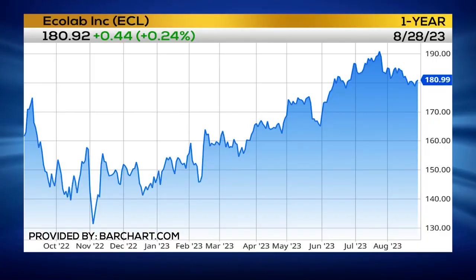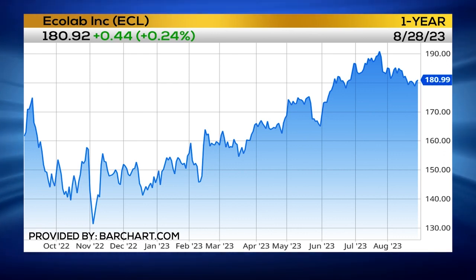In Dining and Dollars, here's a stock to watch: Ecolab. That stock is up more than 20% for the year. The company is devoted to certifying the cleanliness at restaurants, grocery stores, and hotels.